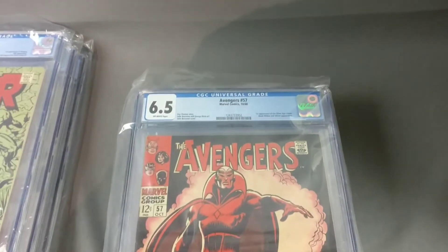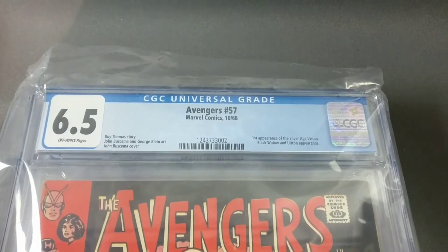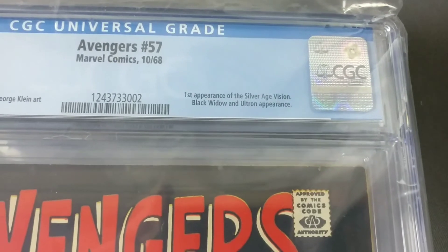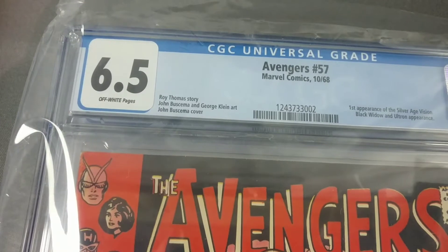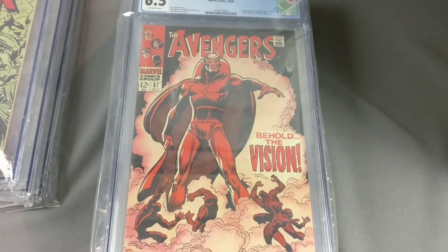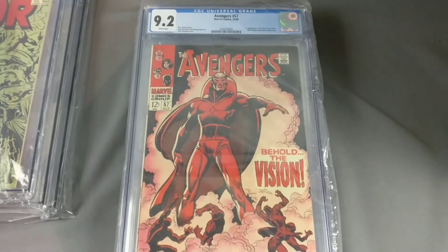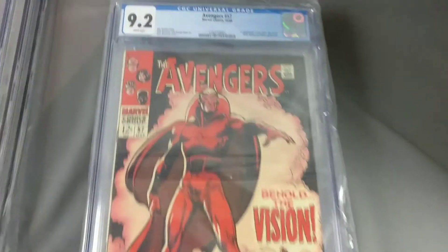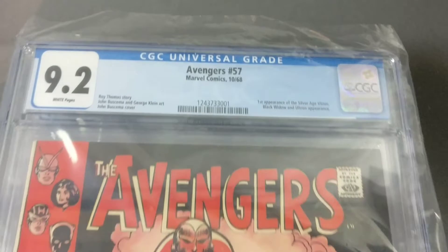And the crème de la crème — Avengers number 57, first Vision and Black Widow, off-white, 6.5. And we didn't have this one — they had two. Thought it had a shot and it did come back at a 9.2 white — beautiful book.